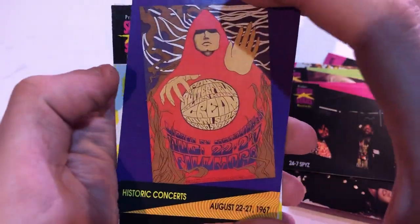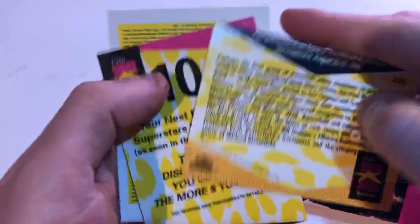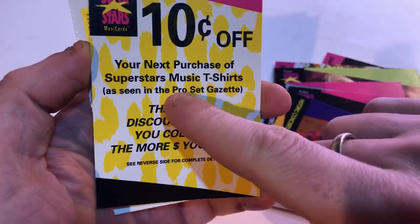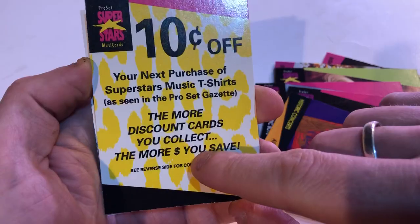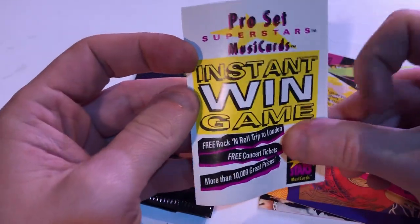Is this an album? Historical concert — is this like an album poster? 10 cents off your next purchase of a t-shirt. Sweet — 10 cents off... wait, that's not very much of a discount, Mike. Oh, so you collect a bunch and you get like a dollar off. Still... you get 10. Instant win game!